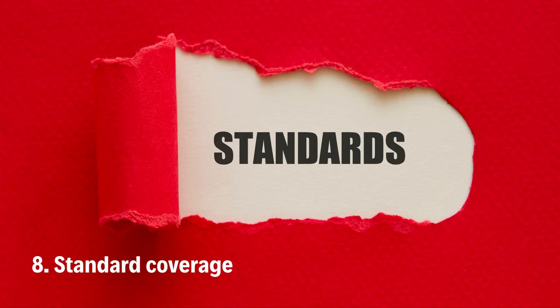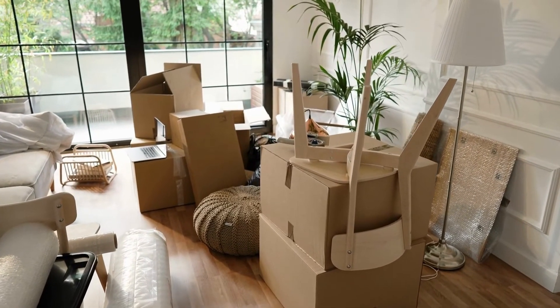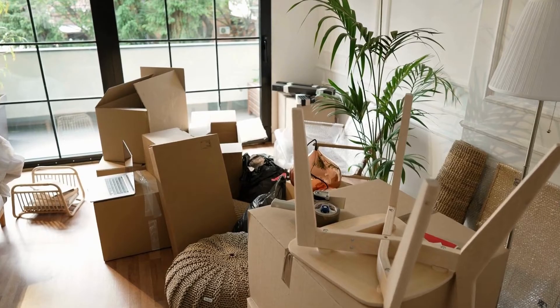Number 8: Standard Coverage. A free minimum amount of insurance for your belongings must be included by movers by law in all moving rates. It's not much — you will be compensated for damaged products based on their weight.